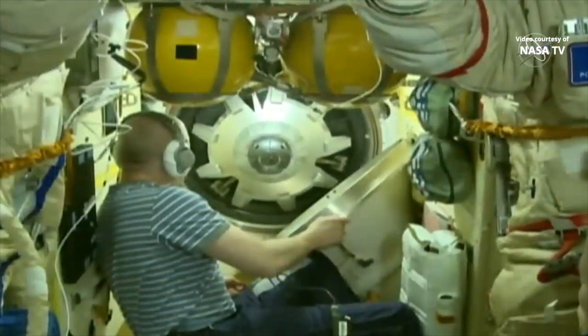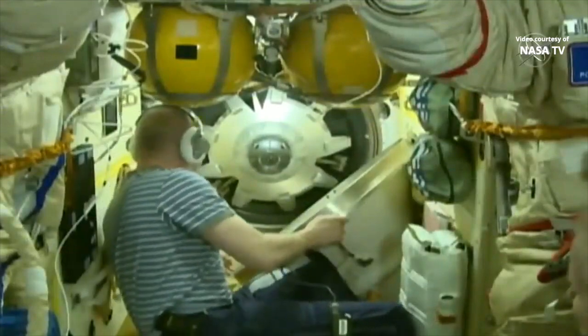And with that, the Soyuz hatch closed at 5:24 p.m. Central Time, 6:24 p.m. Eastern Time.